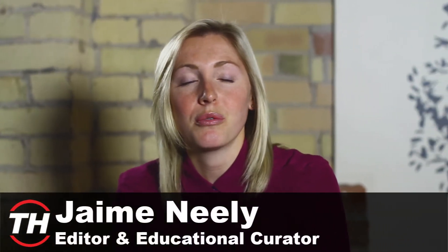Hey guys, it's Jamie from Trend Hunter. Today I'm going to be sharing some trends with you which will hopefully make your everyday lives a bit more convenient. I'm going to be talking about services that allow you to pay on the go.